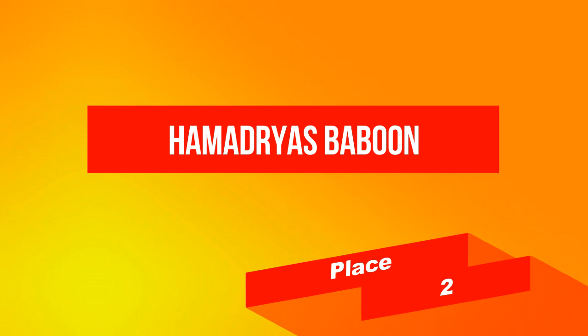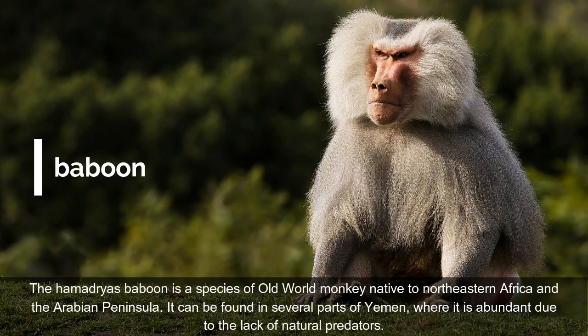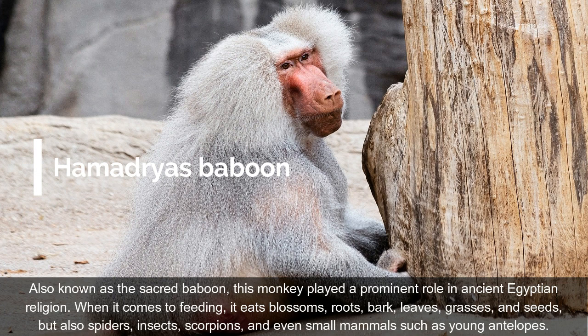On place 2: Hamadryas Baboon. The Hamadryas Baboon is a species of Old World monkey native to northeastern Africa and the Arabian Peninsula. It can be found in several parts of Yemen, where it is abundant due to the lack of natural predators. Also known as the sacred baboon, this monkey played a prominent role in ancient Egyptian religion. When it comes to feeding, it eats blossoms, roots, bark, leaves, grasses, and seeds, but also spiders, insects, scorpions, and even small mammals such as young antelopes.